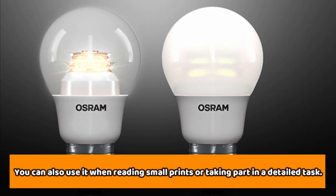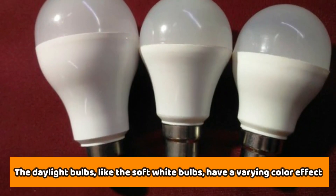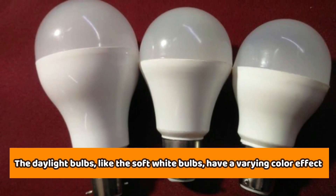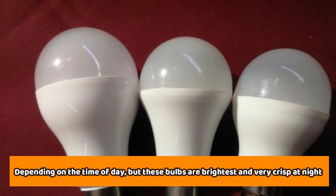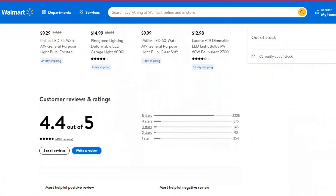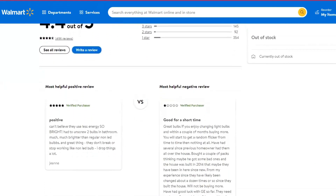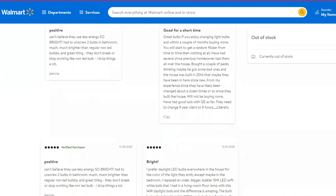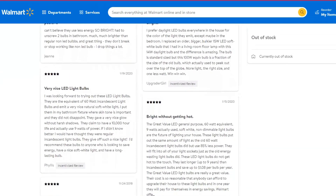You can also use soft white when reading small prints or taking part in a detailed task. The daylight bulbs, like the soft white bulbs, have a varying color effect depending on the time of day. But these bulbs are brightest and very crisp at night, and the lights are whiter at a higher Kelvin rating. Generally, daylight bulbs are essential when you need the highest contrast level for colors and details. But these bulbs wouldn't be suitable for use outdoors or in any other hangout spaces.